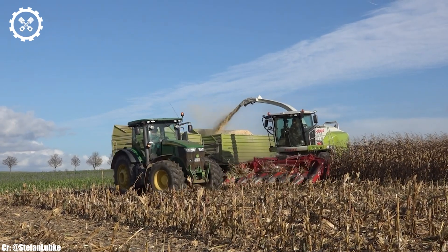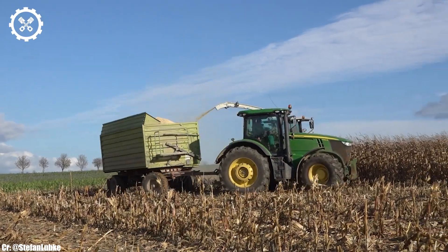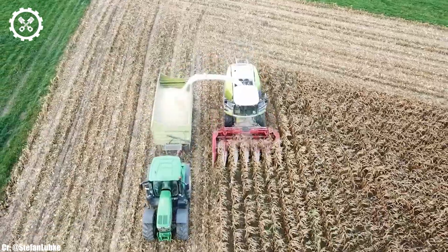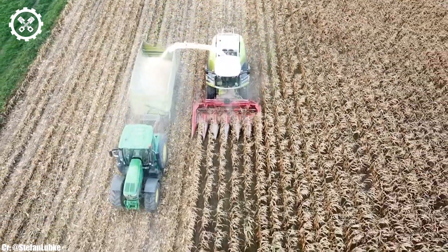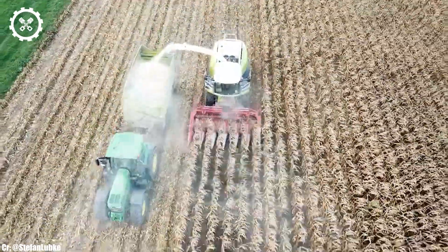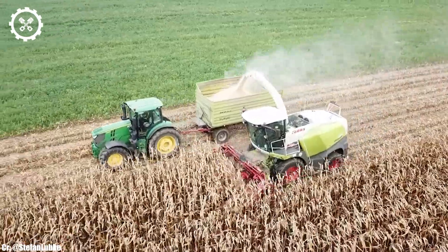One of the standout features of the Kloss Jaguar 860 is its VMAX chopping cylinder, which ensures a consistent and precise chop length, resulting in high-quality silage and efficient crop processing. This technology enhances versatility, allowing the harvester to excel in various crop conditions.